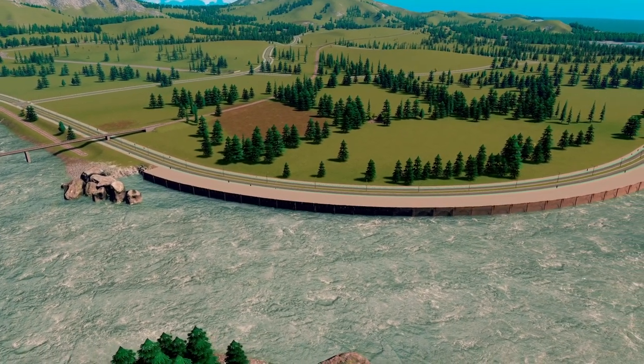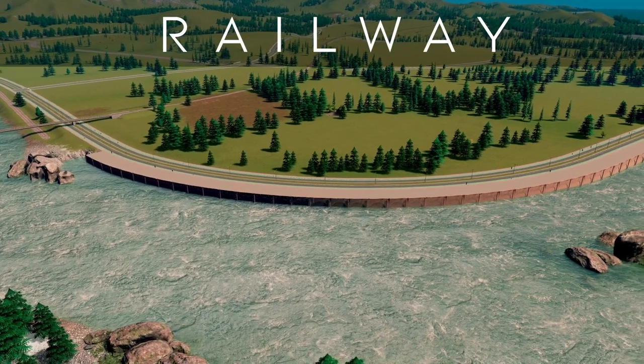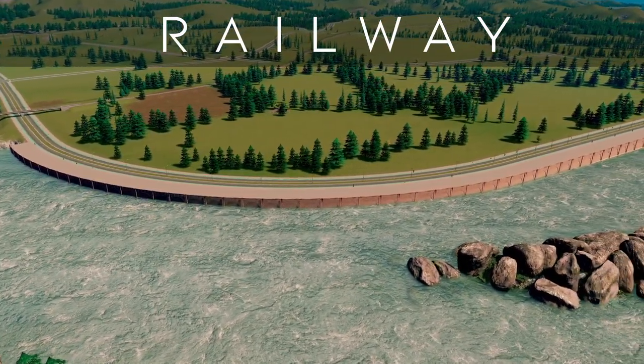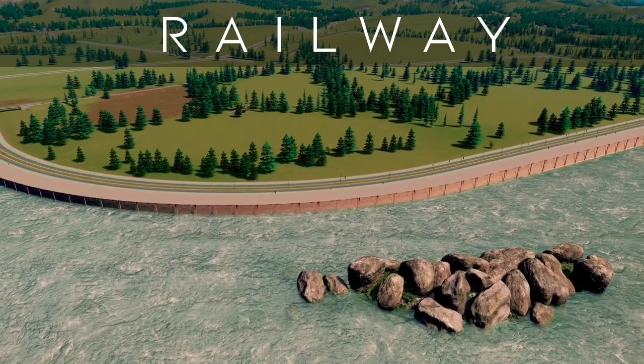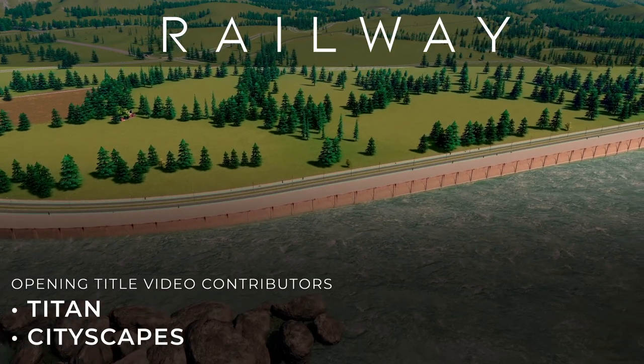Rather than a somewhat unsightly freight line across our city's future waterfront, we've now got a fully embanked quad-track railway — one line for passengers and one line for freight. I hope this has been helpful for you. Any feedback, thoughts, or requests, as always, do let me know.